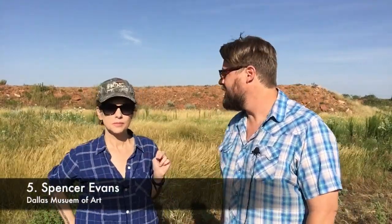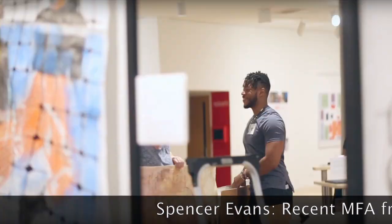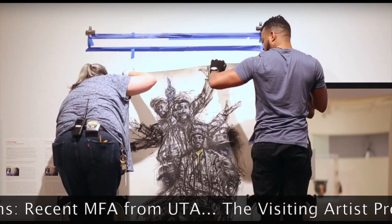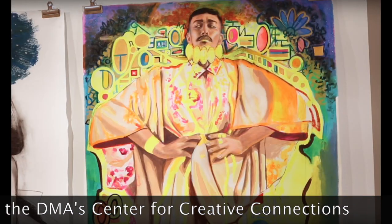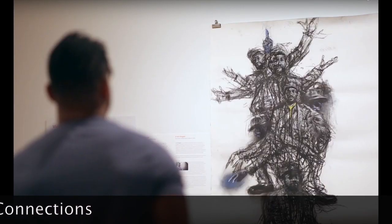Number five is Spencer Evans. He is a recent MFA from UT and he is doing a project at the C3 at the DMA. They've got a residency that happens there and his end is this weekend. His work deals with the duality of people — their inner lives versus the outer lives that they show people. When people come into the DMA and see parts of the permanent collection hung in the C3 area, he can interact with visitors and patrons and work on some art with them about these themes.